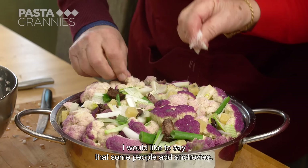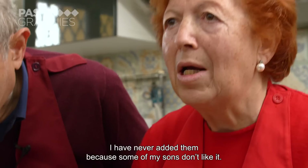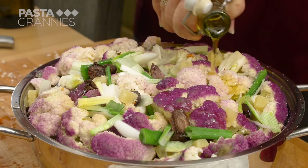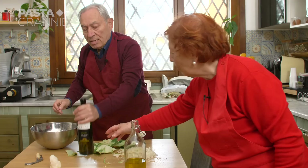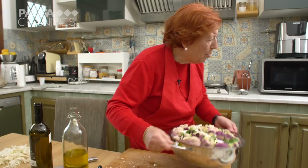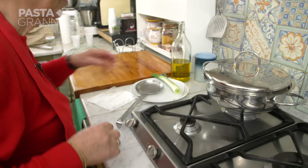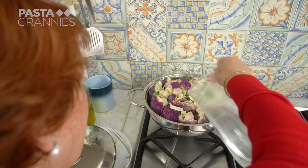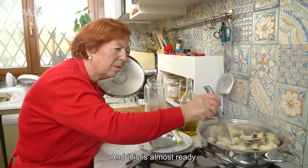Other cooks like to add anchovies for extra umami. Dovrei aggiungere che qualcuno mette l'acciuga — I should mention that some people add anchovy. Io non l'ho mai messa perché a qualcuno dei miei figli non piace — I've never added it because one of my children doesn't like it. Lastly, Nelly pours in a glass of white wine — ne andrebbe un buon mezzo bicchiere — about half a good glass. You want enough liquid to steam the vegetables. She also adds a little water to stop it from frying.